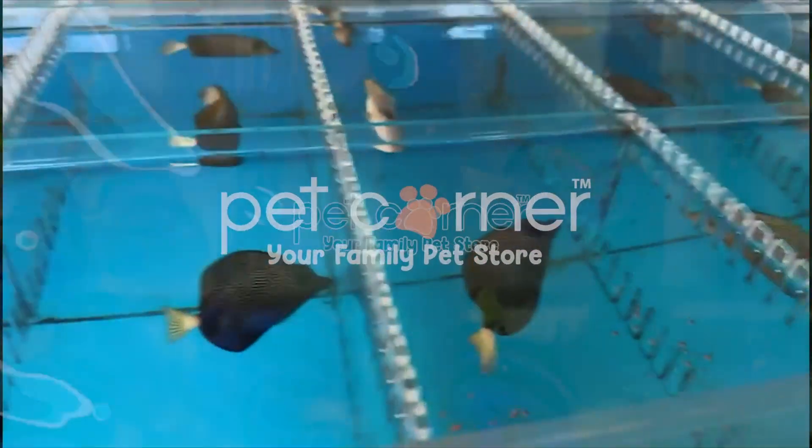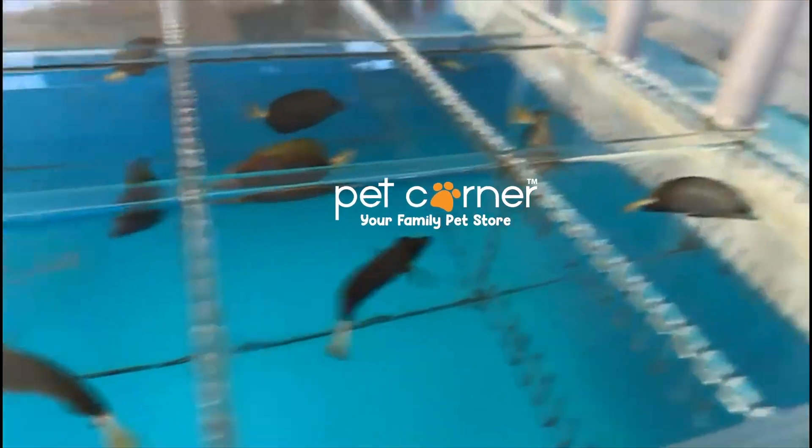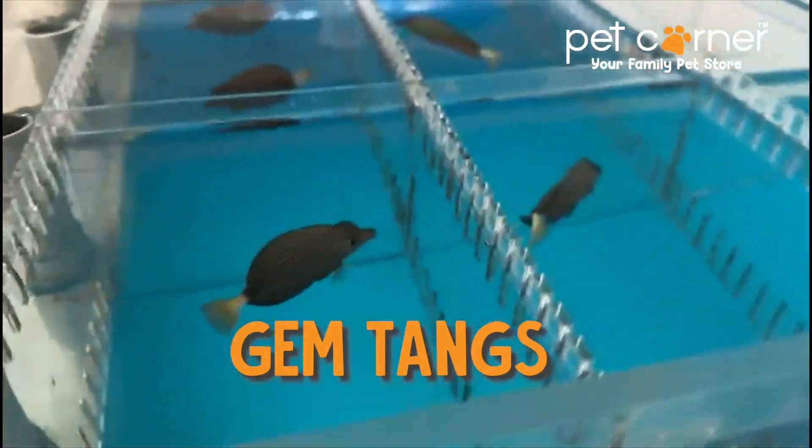Pet Corner. Happy New Pet Story. Pet Corner, we love you. Pet Corner, we love you.